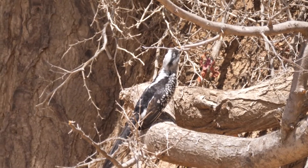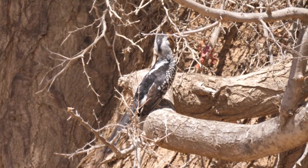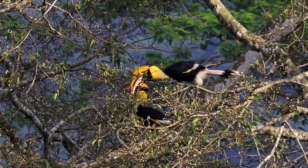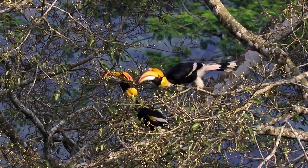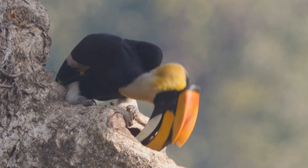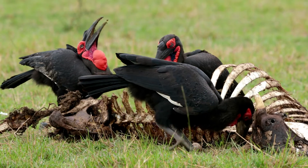As both predators and prey, hornbills play a significant role in their ecosystems. They control insect populations and aid in seed dispersal, thus contributing to the health and diversity of their habitats. In conclusion, hornbills are not only captivating due to their unique physical attributes and behaviours, but are also vital components of their ecosystems.